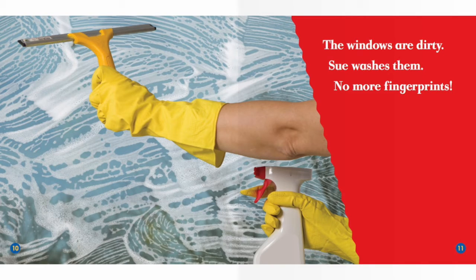The windows are dirty. Sue washes them. No more fingerprints.